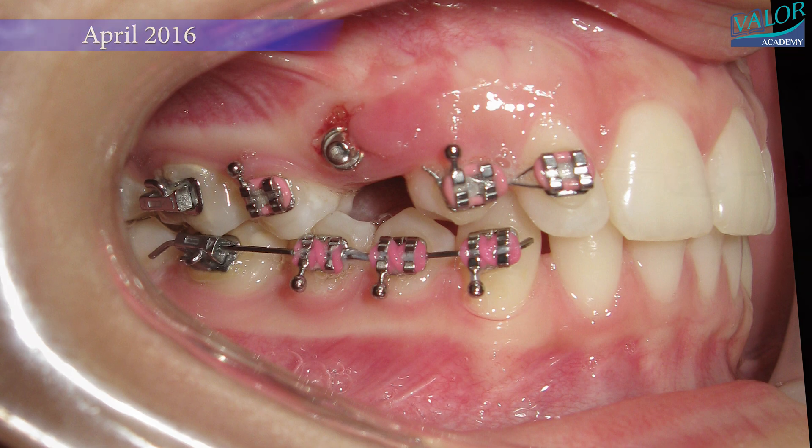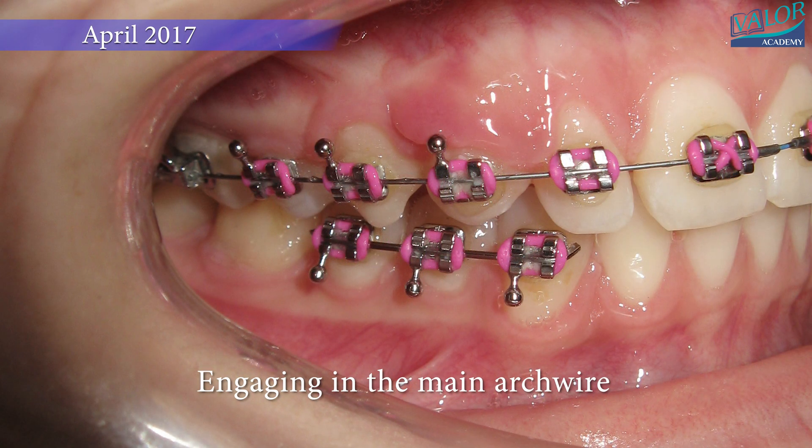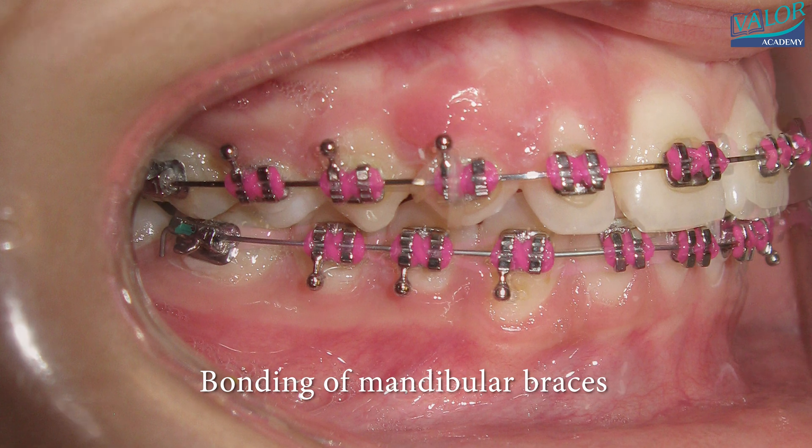By July 2016, the canine had been engaged in the main archwire. Over the course of the following year, by July 2017, the alignment of the right canine was successfully achieved, signaling the time for bonding all the braces. To address any remaining gaps, power chains were used.